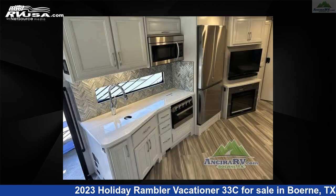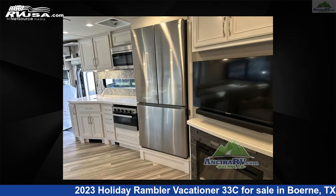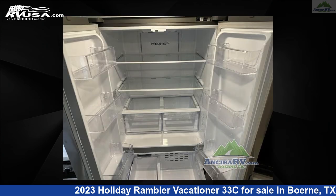This used Holiday Rambler is 34 feet 0 inches in length and features a Genesis, Mineral, Moonscape interior, sleeps 6, slide-out, and 100 gallons fresh water capacity. The floor plan layout of this Class A features outdoor entertainment and rear bedroom.